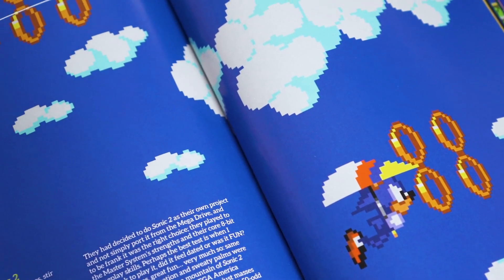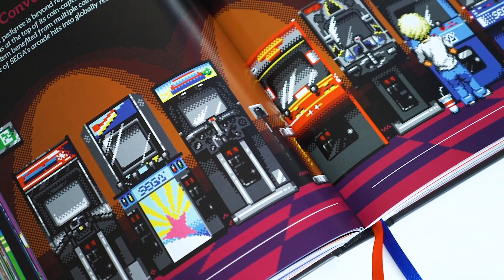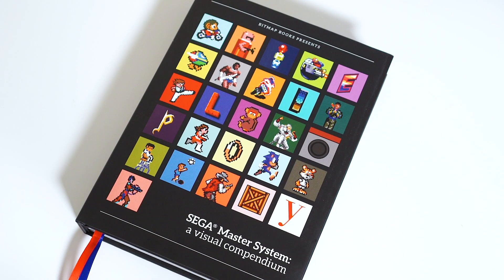Sega Master System: A Visual Compendium is lithographically printed to the highest of standards. This ensures that the colours in the book are really vibrant, and the pages have a high-quality, luxurious feel to them. The book has a spot varnish cover, a spot varnish protective dust jacket and thread zone binding.